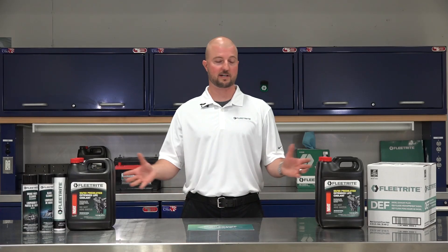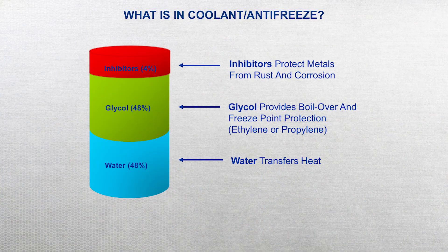Hi, I'm Mike and I'm here to talk about coolant. First, let's break the coolant down. It's comprised of inhibitors, glycol, and water. Inhibitors protect the metals from rust and corrosion, while the glycol provides protection against overheating and freezing. Then the water transfers the heat, keeping your engine running at an optimal temperature.